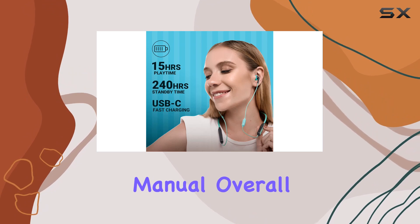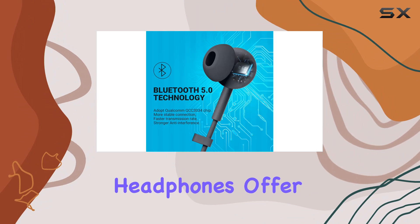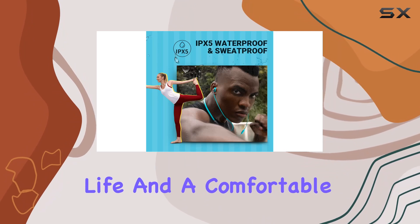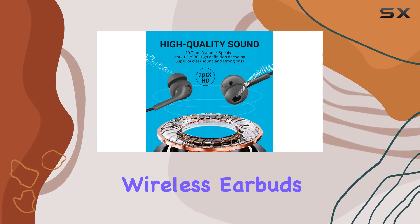Overall, the 233621 Wave Bluetooth neckband headphones offer a fantastic combination of superior sound quality, advanced noise cancellation, long battery life, and a comfortable design — making them a solid choice for anyone in the market for reliable wireless earbuds.